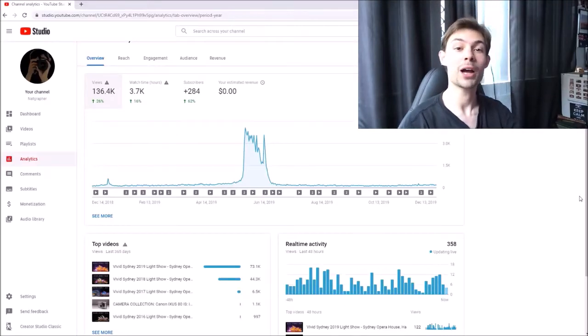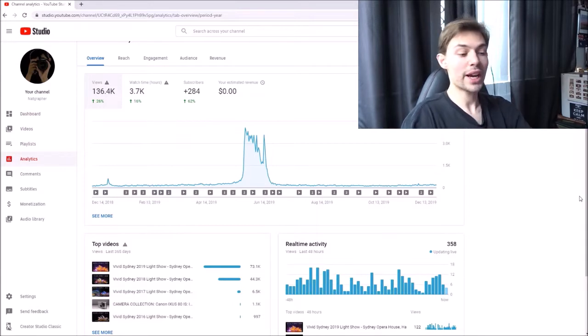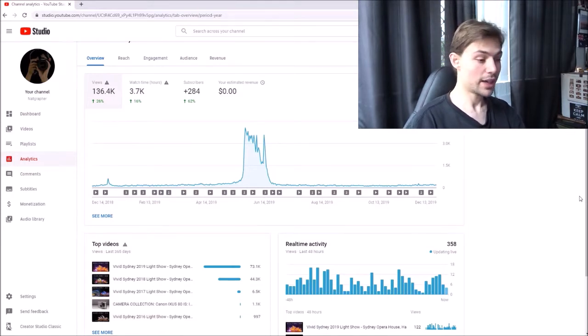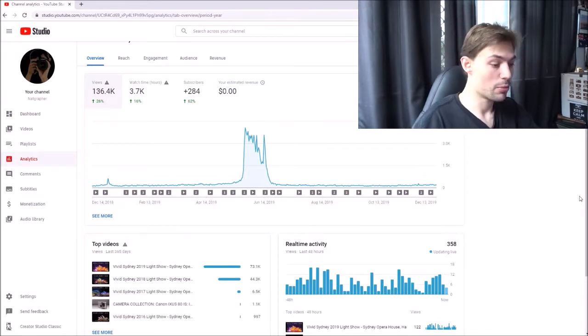Hello everyone. It has come to that time of the year - the end of the year - and I thought why not go back and review or react to the videos I've done from this year. It's not really a reaction, it's more of an explanation, just talking about the process of the videos I came up with. And yeah, just see how the channel did this year - I'm on my analytics page at the moment.